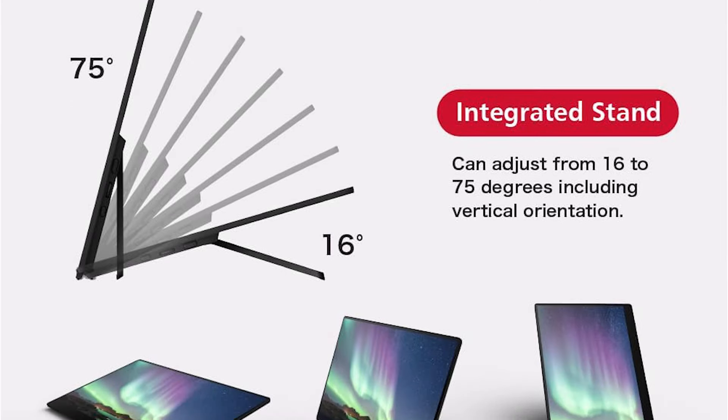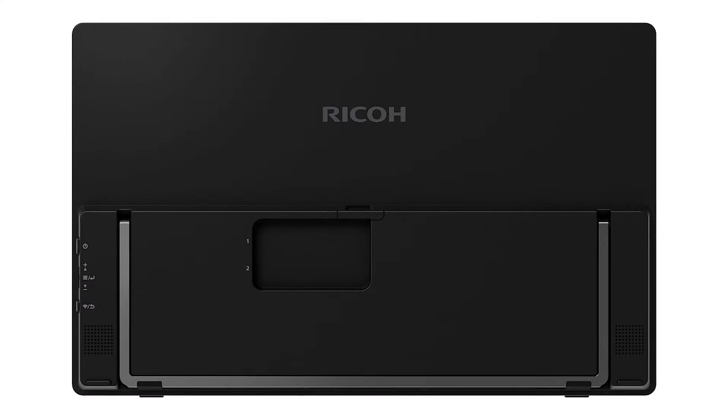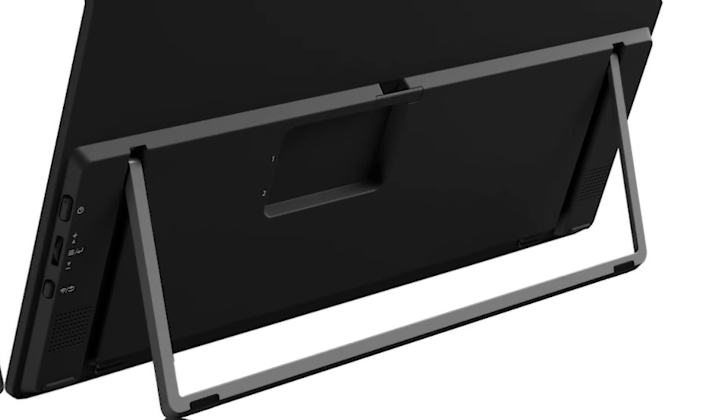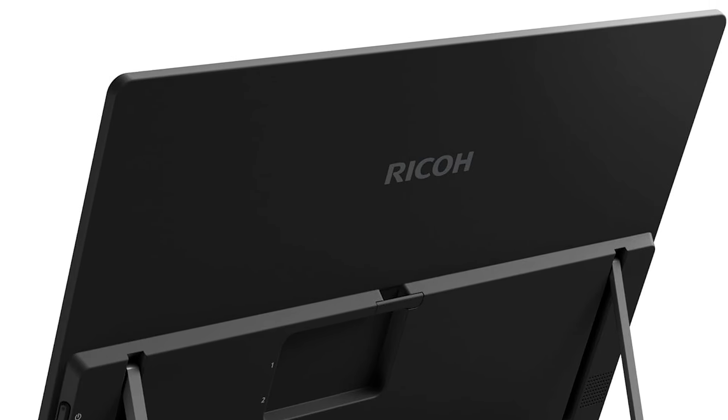The Ricoh is built with portability in mind, featuring a lightweight design and a durable scratch-resistant cover that also functions as a stand, making it easy to carry and set up anywhere. It's not just for business — its IPS panel offers wide viewing angles, making it suitable for watching videos with others. With its comprehensive features focused on interactivity and connectivity, the Ricoh Portable Monitor 150BW is a formidable tool for any professional seeking a portable and versatile display solution.